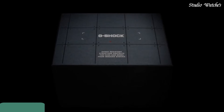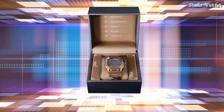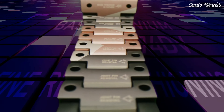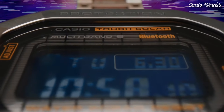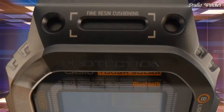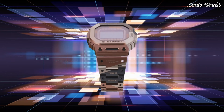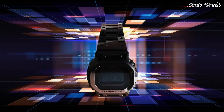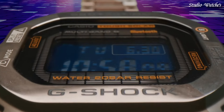Number 7. Casio G-Shock Full Metal GMW-B5000TVB-1JR Men's Watch. Japanese Solar Quartz Movement in .3459 caliber. Titanium Hard Coating Case of Rectangle Shape. Case Dimensions are 43.2 mm in diameter and 13 mm in thickness. Display Type: Digital. This timepiece has sapphire anti-reflection glass. Titanium Hard Coating Band. Band Color: Brown Black. 200-meter Water Resistance.